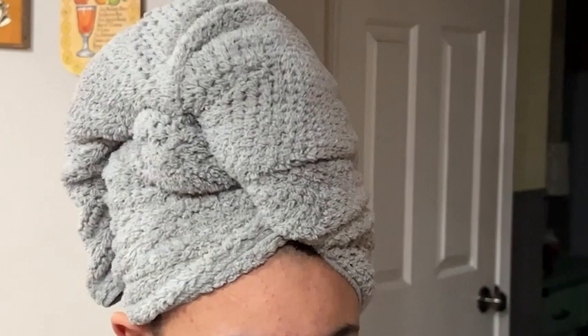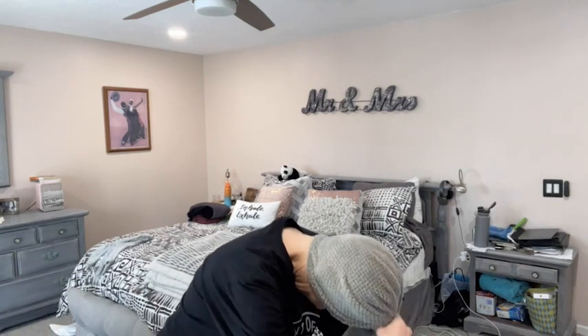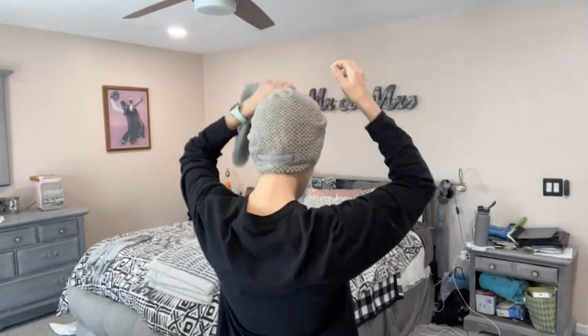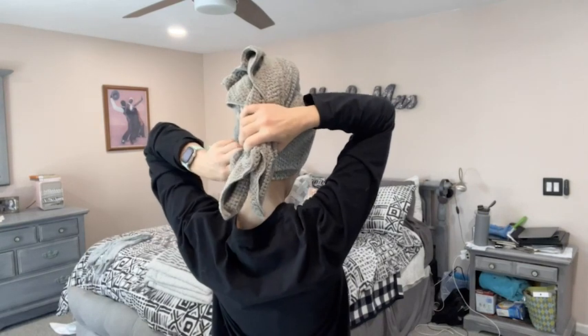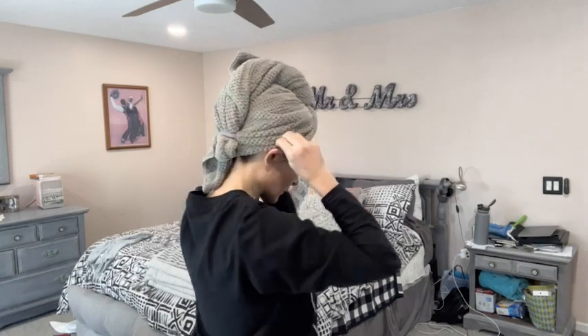Being able to have this oversized, generous, soft towel feels wonderful on my hair. As soon as I get out of the shower, it's easy to wrap it up and it is held in place by using the very strong elastic in the back, so you can walk around letting your hair dry while it's safely wrapped in this towel.